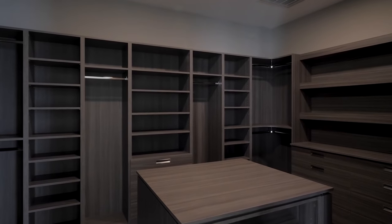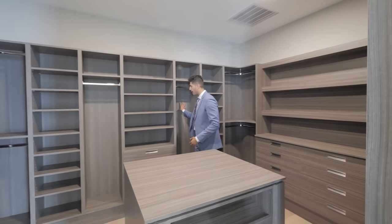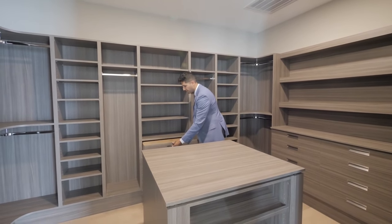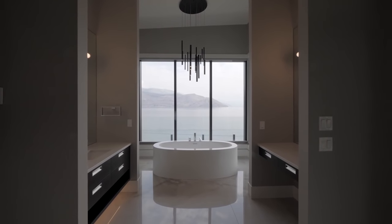Down this way we have the master closet — let's check this out. There's a ton of room to store all of your clothes; it even has an island in here. They spent a lot of money on this: no visible drywall, open shelves for shoes, hangers, and drawers as well.